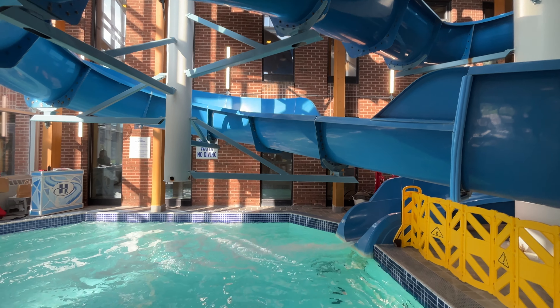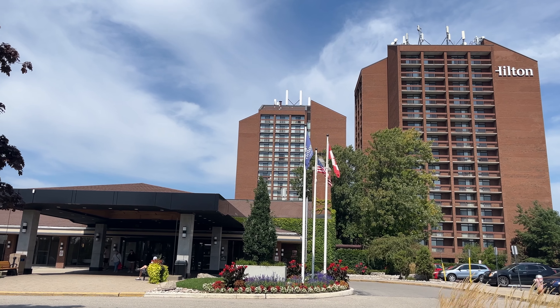If you're looking for a hotel close to Pearson Airport in Toronto with great pools — yes, pools — especially if you're traveling with kids, have a look at Hilton Mississauga Meadowvale. Let's go on a quick tour.